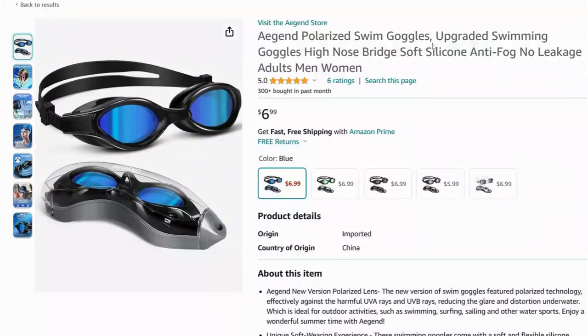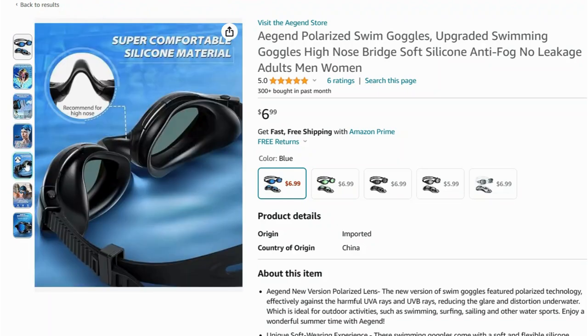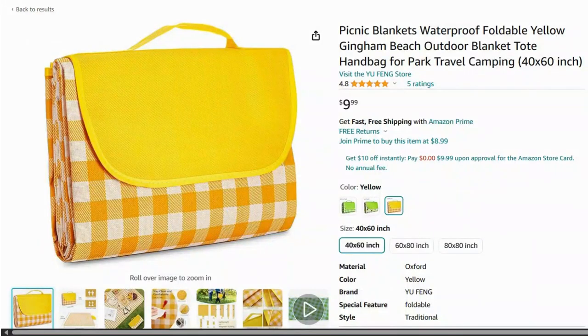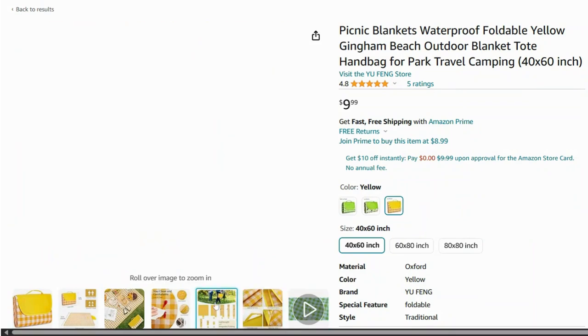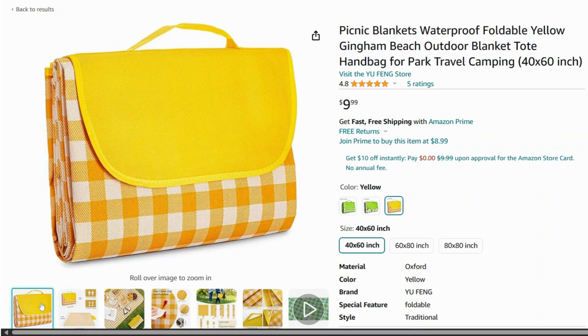These swim goggles come with anti-fog coating and UV protection, making them perfect for both the pool and the ocean. This foldable picnic blanket is a must for outdoor dining — it's water resistant, easy to clean, and folds into a compact tote with a handle for easy carrying.